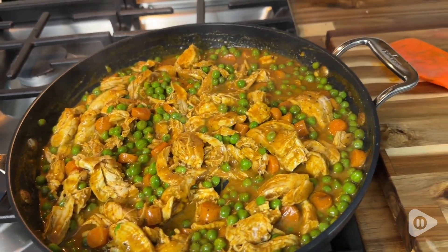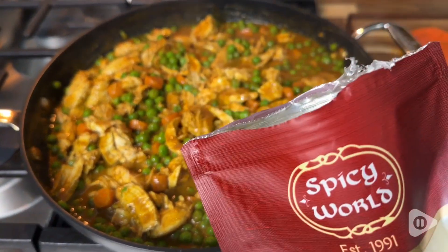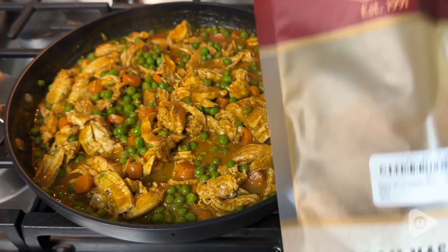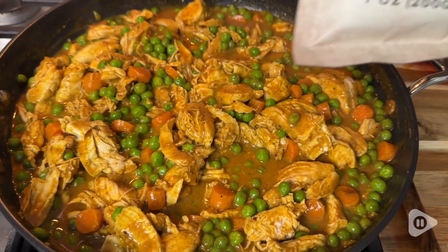Garam Masala is a spice blend and this one contains coriander, cumin, dry chili, cinnamon, clove, black pepper, black cardamom, green cardamom, fennel, bay leaves, and nutmeg.